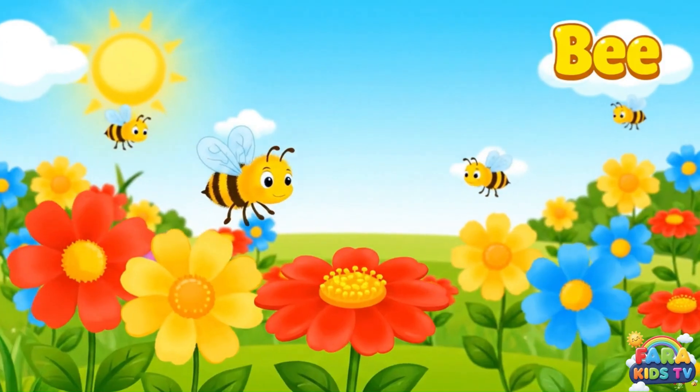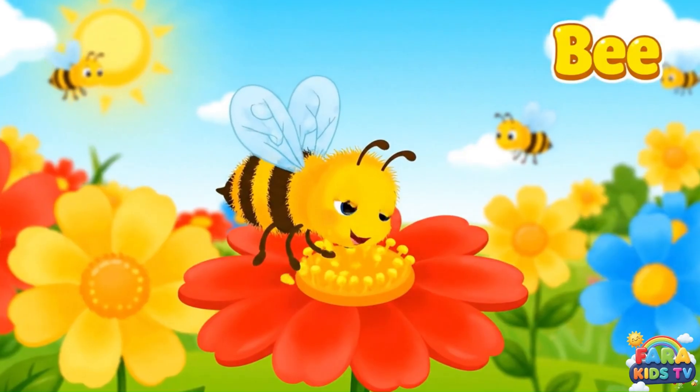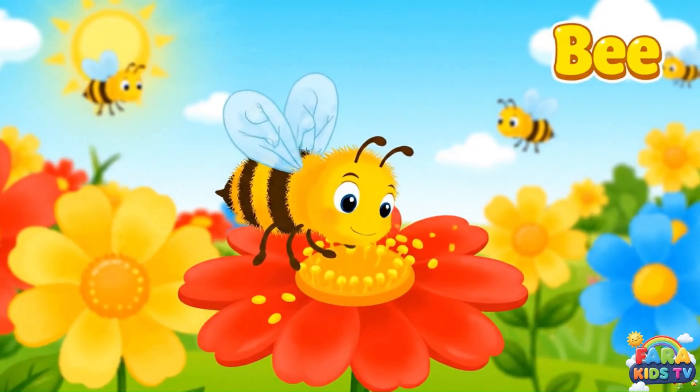Bees are fuzzy and buzz while they fly. They collect pollen from flowers to make sweet honey.